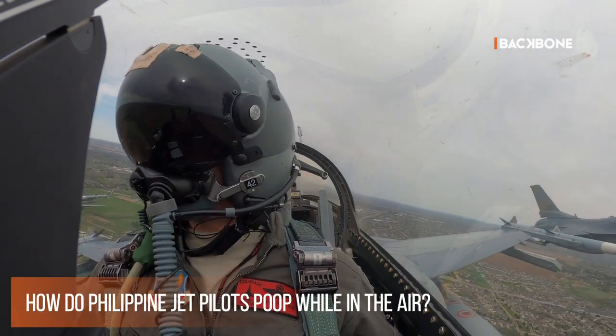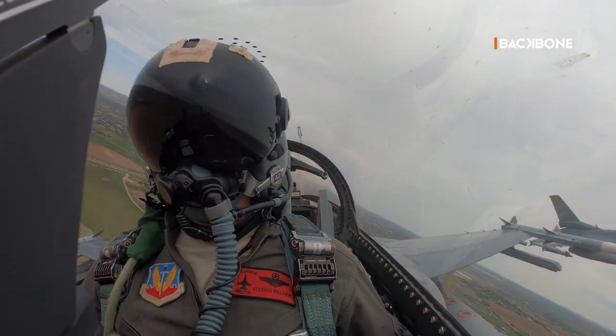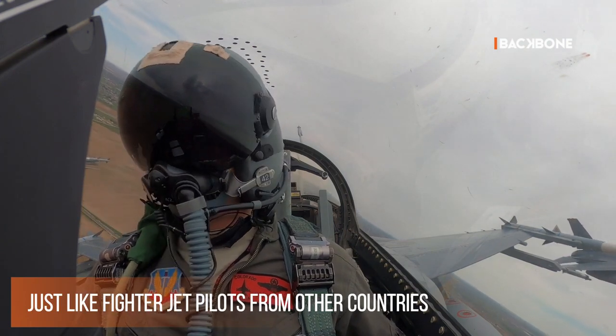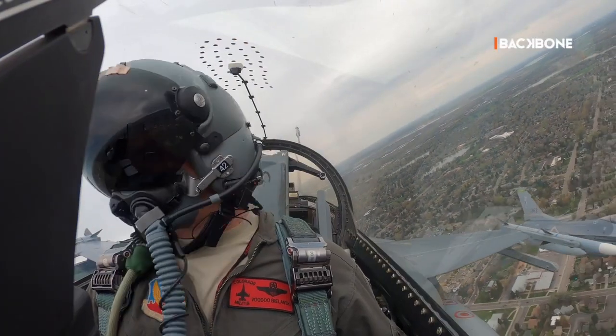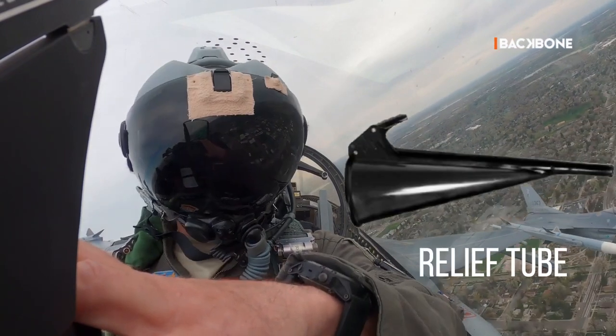How do Philippine jet pilots poop while in the air? Just like fighter jet pilots from other countries, Filipino fighter jet pilots also use special equipment to address their physiological needs during flight, such as a piddle pack or relief tube.